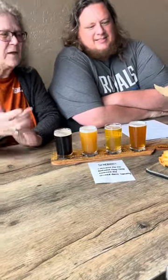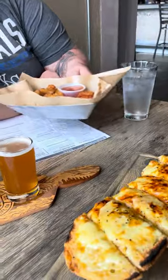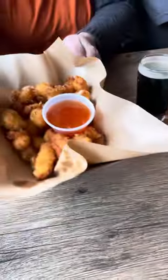So we did get some appetizers. We got the cheesy garlic bread and we got the cheese curds, which are made locally. I'm going to sit these over here and we'll get into them in just a second.